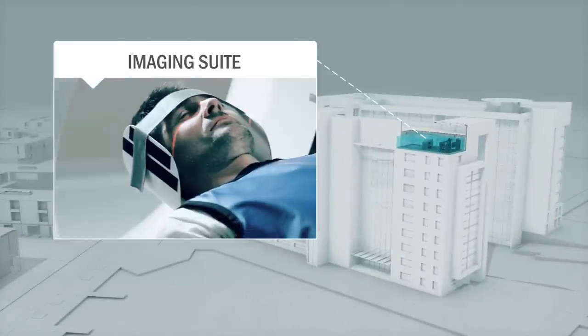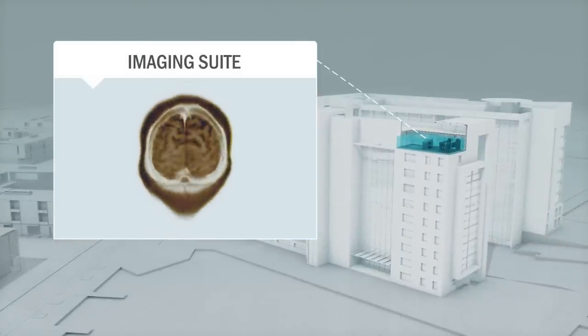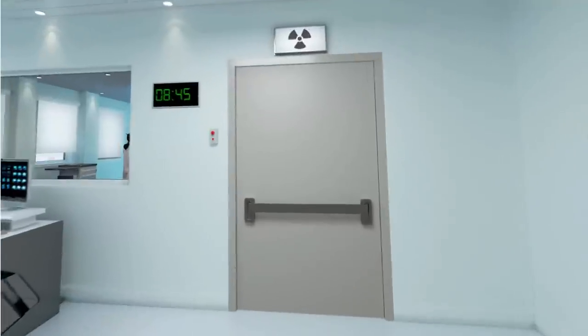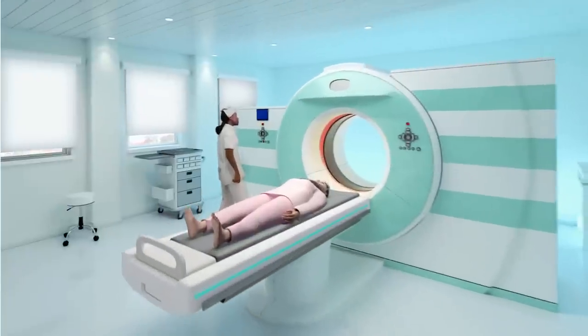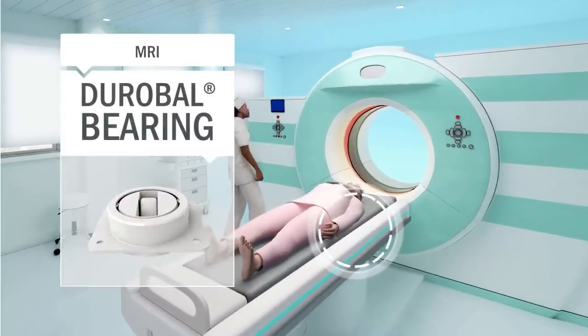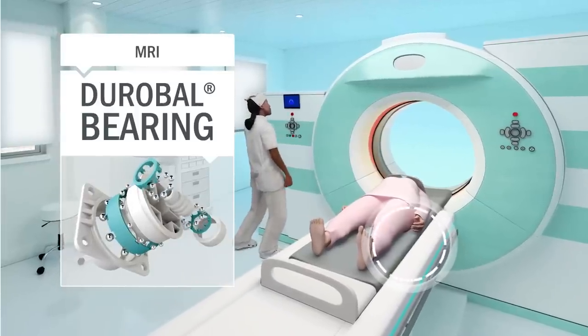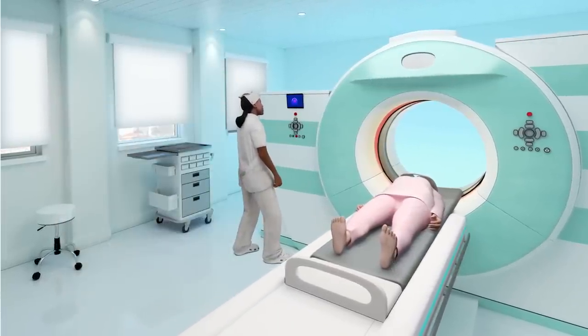Then to the imaging suite, where our polymer solutions don't interfere with the imaging process. In MRI tables, high-performance non-magnetic durable bearings provide smoother movement. Designs can incorporate a number of components into a single part to reduce assembly costs and increase integrity.